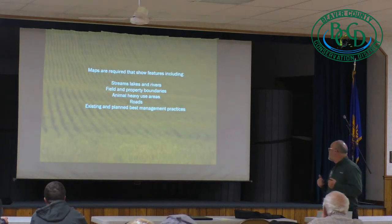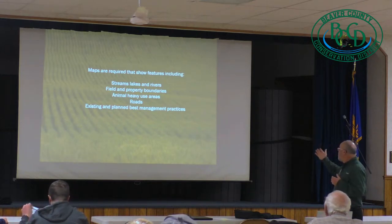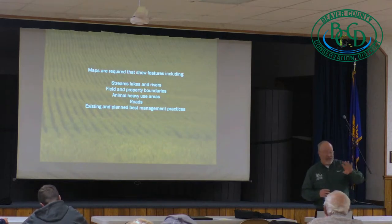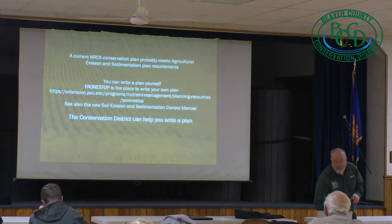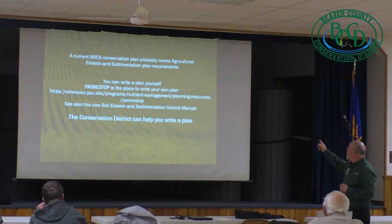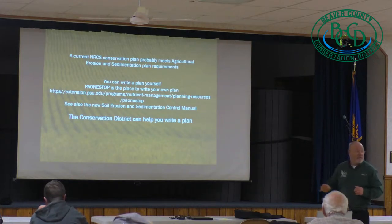You have to have maps that show the streams, the fields, the roads, and where these best management practices are. A current NRCS conservation plan probably meets your agriculture, erosion, and sedimentation plan requirements.